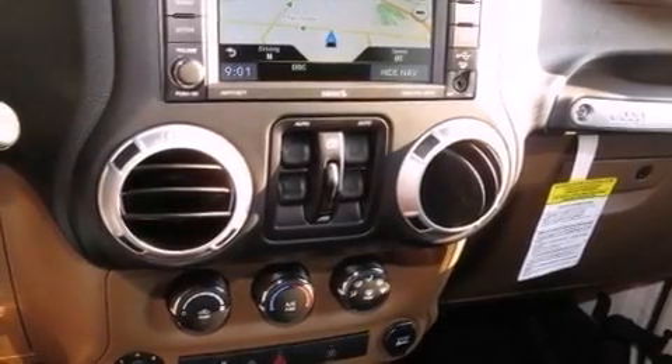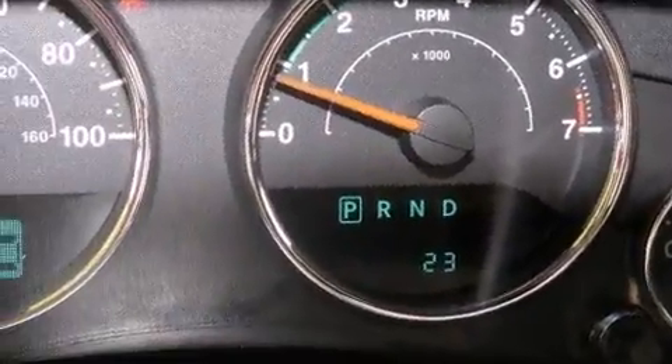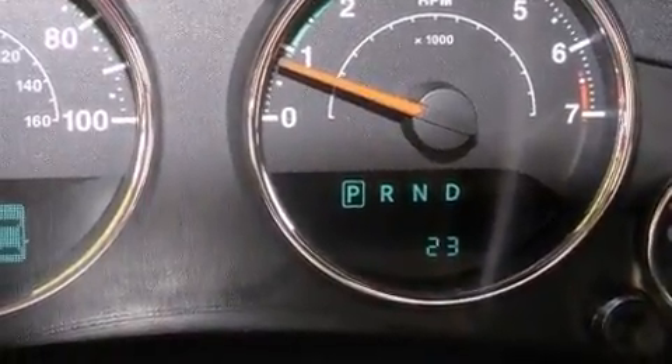The 2014 Jeep Wrangler Unlimited. It features four-wheel drive capabilities, a durable automatic transmission, and a refined six-cylinder engine.